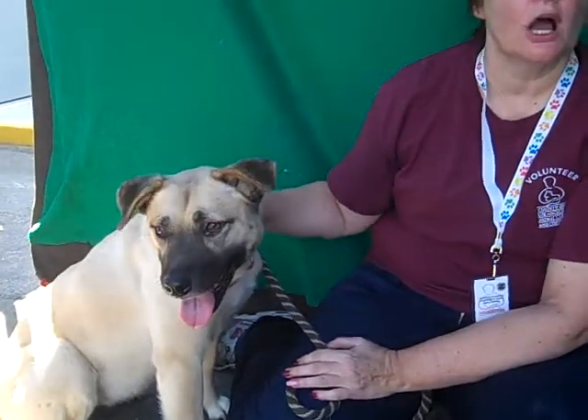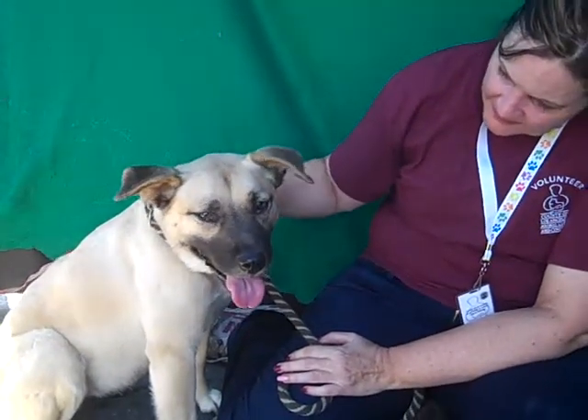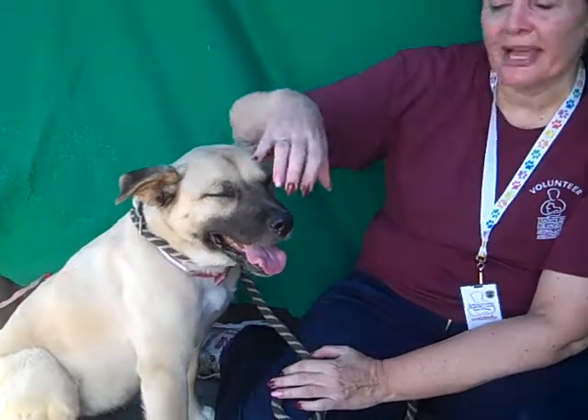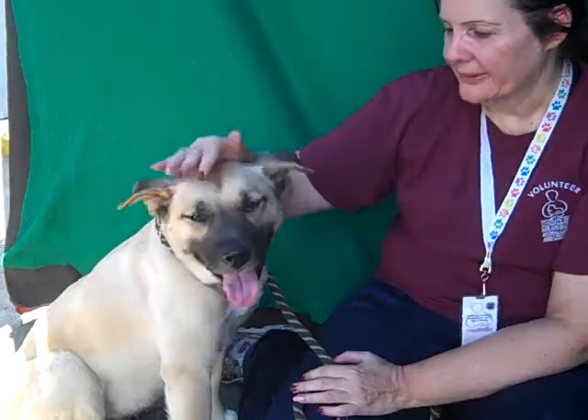Look at her — she's got the softest fur. She's very pretty. I wonder what else she's got in her; she's got something interesting in her. She's got an interesting look and she's got that black muzzle. She's got a German Shepherd kind of coloring but there's something else going on.